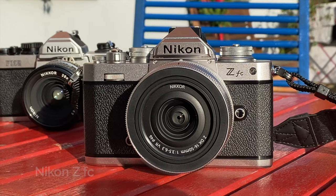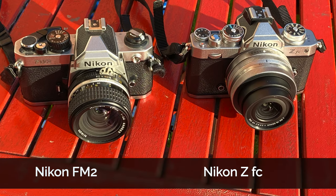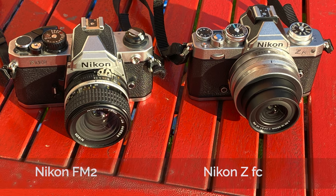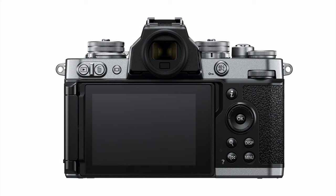I suggest we start with a rather obvious claim, which is that the Nikon Z30 is very similar to the amazing camera called the Nikon Z FC. You can see it here side by side with my private favorite, the Nikon FM2 analog camera. The Z FC is amazing because it has a viewfinder.